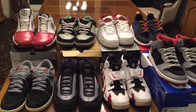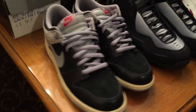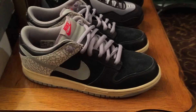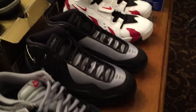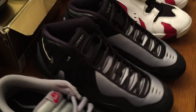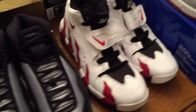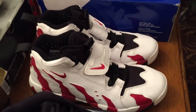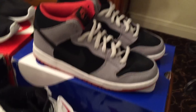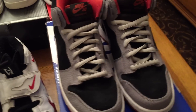All the shoes here are size 10 and a half. Starting with Nike Dunk Low, Nike Jordan X — I'm asking $80 shipped on these. Nike Air 3LEs, asking $70 on those. Nike Air DT Max, asking $80 shipped on those — they come with replacement laces. And the Nike Dunk Mid Pro SBs, asking $60 shipped on those.